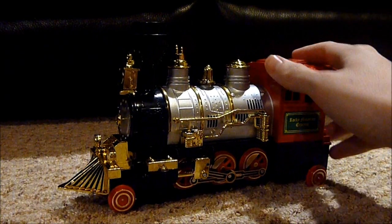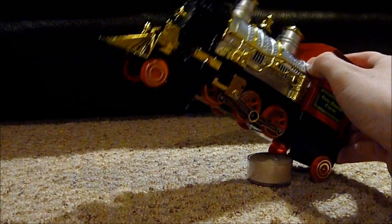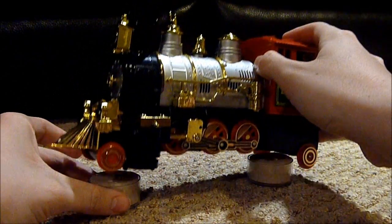So let's just have this engine sit on some support, since I don't want this engine to be moving around.